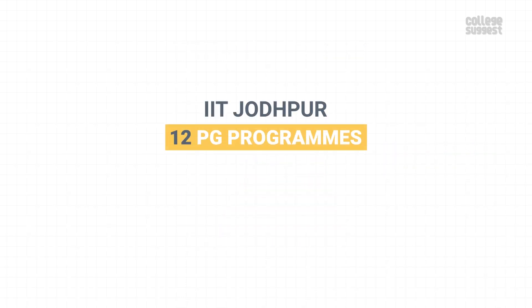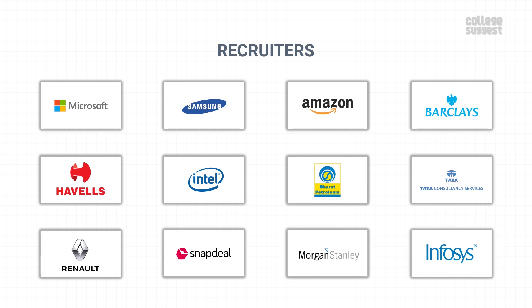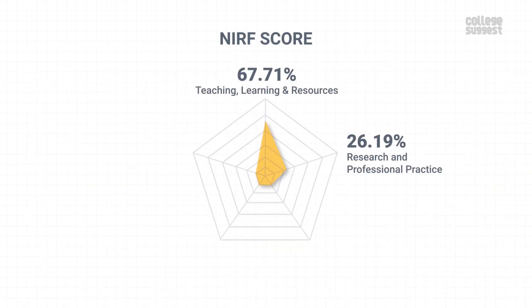IIT Jodhpur also offers 12 PG programs. For the detailed analysis of its PG performance, please visit the link in the description below. Some of the top companies that hire students from IIT Jodhpur include Microsoft, Samsung, Amazon, Barclays, Intel, Bharat Petroleum, PCS, Renault Nissan, Morgan Stanley, Infosys and many others. With all these stats, IIT Jodhpur has scored 56.17% in graduation outcomes, which contributes to 20% of the NIRF score.